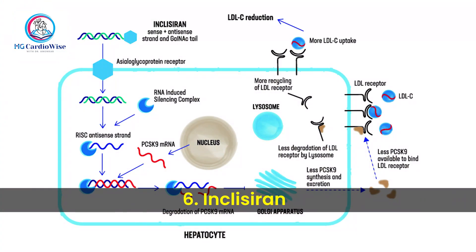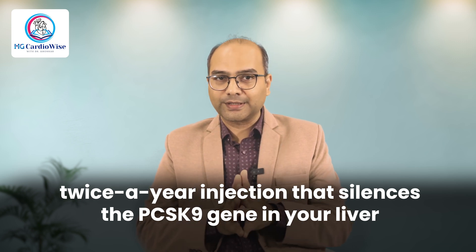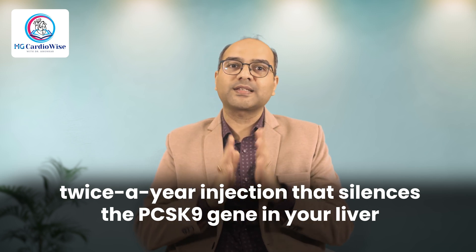The last is Inclisiran, a small interfering RNA therapy. It is like a mute button for the cholesterol-sabotaging protein PCSK9. While PCSK9 inhibitors like Repata block the protein once it's made, Inclisiran stops the blueprint so the liver never makes the protein in the first place. It's not a daily pill — it's a twice-a-year subcutaneous injection that silences the PCSK9 gene in your liver, meaning long-lasting cholesterol control with fewer doses. For patients with stubborn cholesterol, this is a game changer.